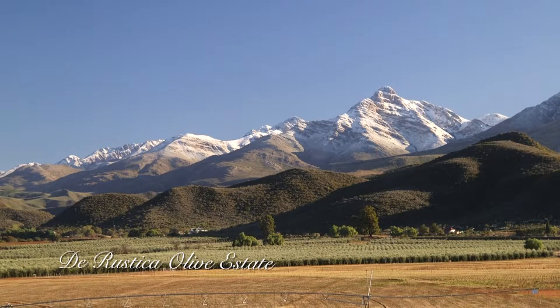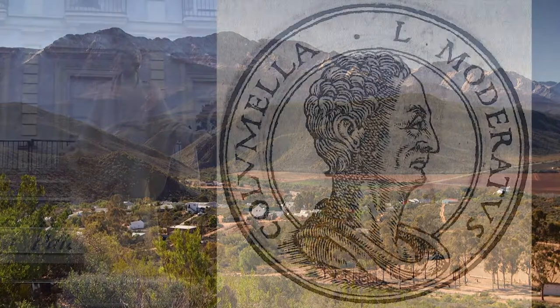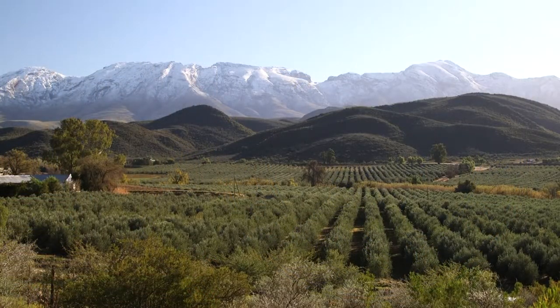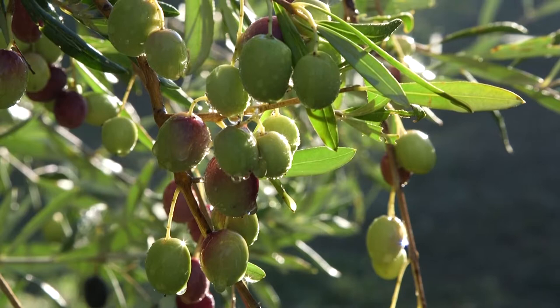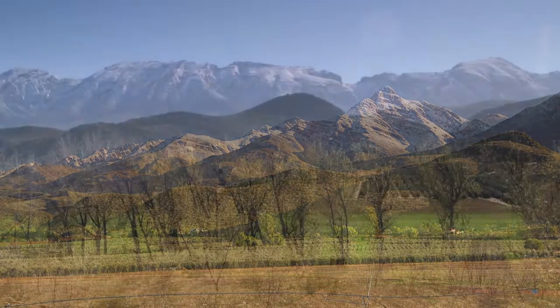The Rustica Oliver Estates is named after the small southern Cape town of De Rust and after a book, De Re Rustica, by Roman author Lucius Junius Moderatus Columella. Surrounded by world heritage sites and unique floral diversity, the Rustica Estates is situated in the picturesque Swadburg Mountains of the southern Cape. It is eminently suitable for olive farming as the nearby snow-capped Swadburg Mountains provide the necessary cold winters, leaving the lower valleys frost-free.